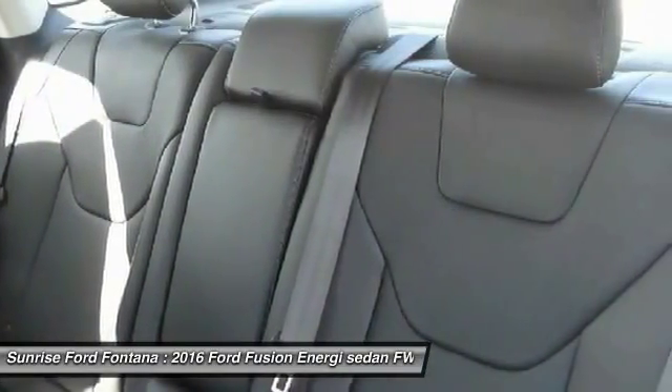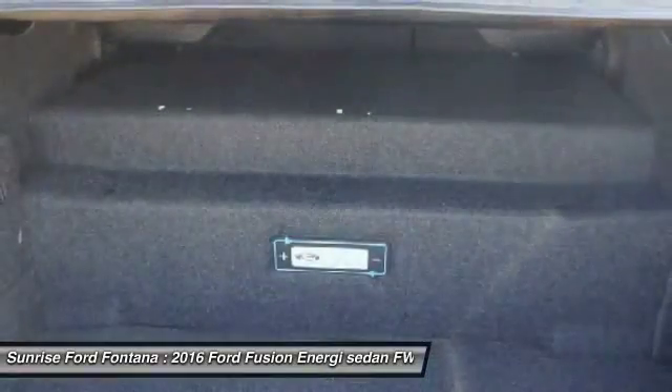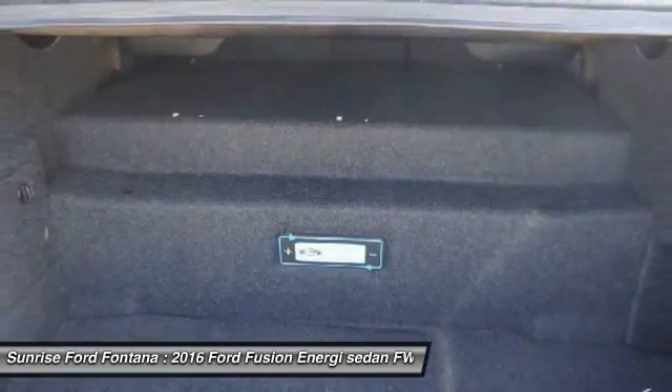Automatic stability control, cruise control, AM FM stereo radio. If you like it online, you'll love it in your driveway. Take it for a spin today.